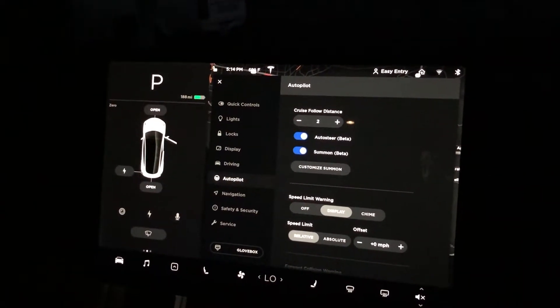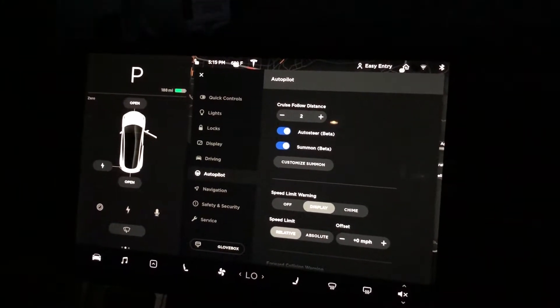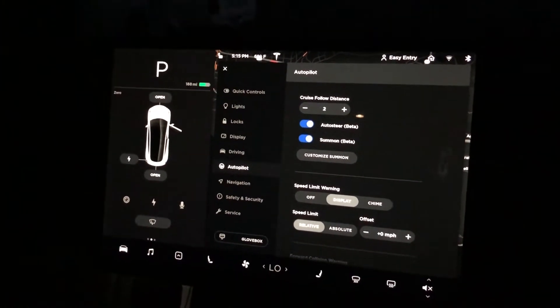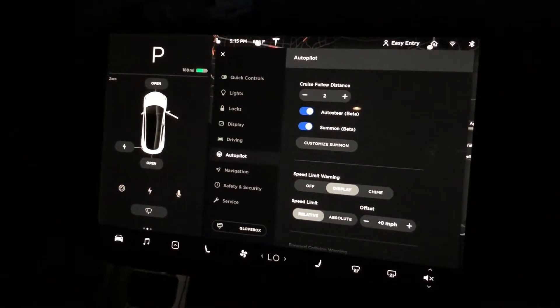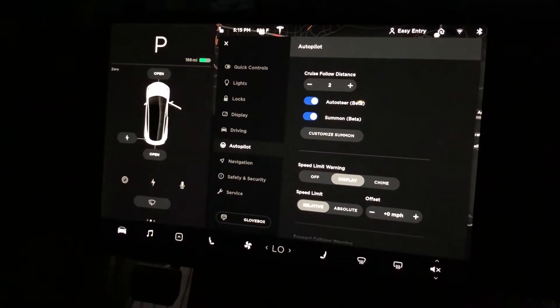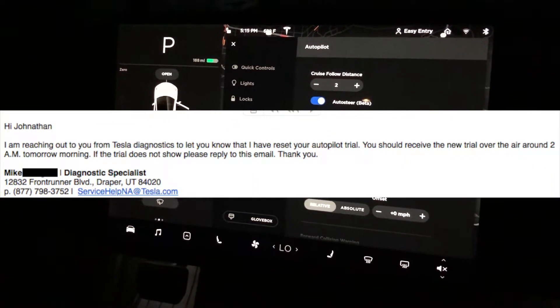So if you have gotten the autopilot trial pop-up, I'll show you on the screen how I got it just a couple weeks ago, and then the autopilot automatically disappears, say the next day or a couple days after you accepted it. You can actually call Tesla customer support, they'll file a report, send it to Tesla Diagnostics, and Tesla Diagnostics will actually reset the autopilot trial, and it gives you 30 days to give it a try.